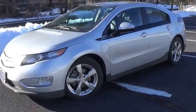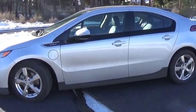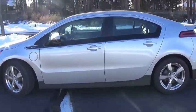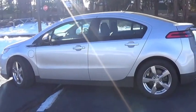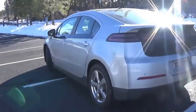Here we are reviewing my 2011 Chevy Volt. The Volt is a plug-in hybrid manufactured by GM and available as the Holden Volt in Australia and New Zealand, a Vauxhall Ampera in the United Kingdom, and an Opel Ampera in the remainder of Europe.